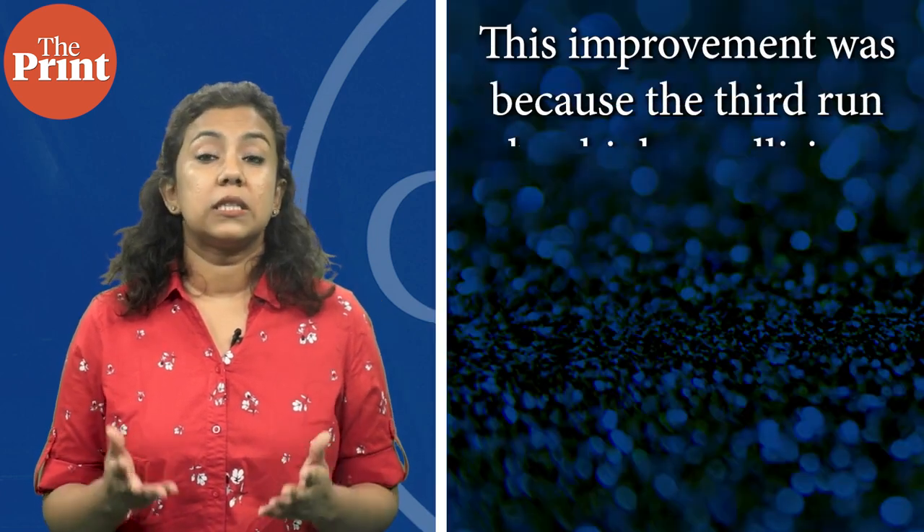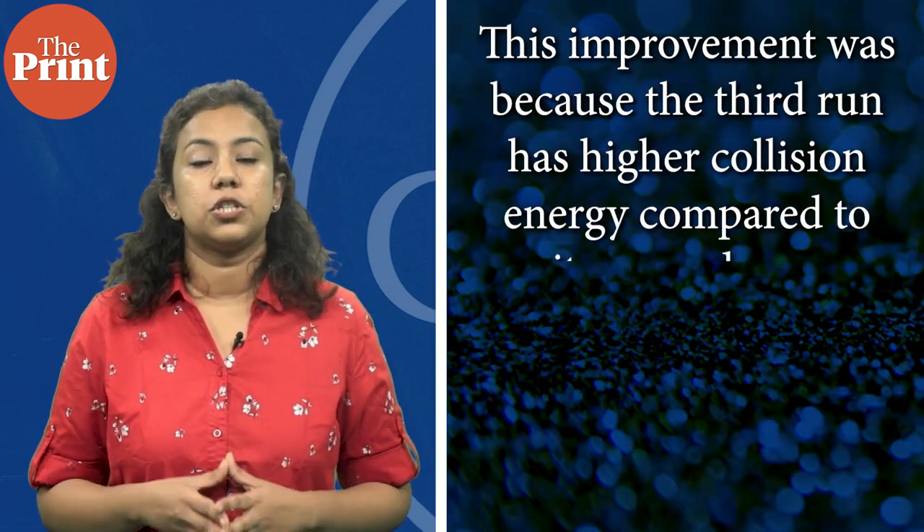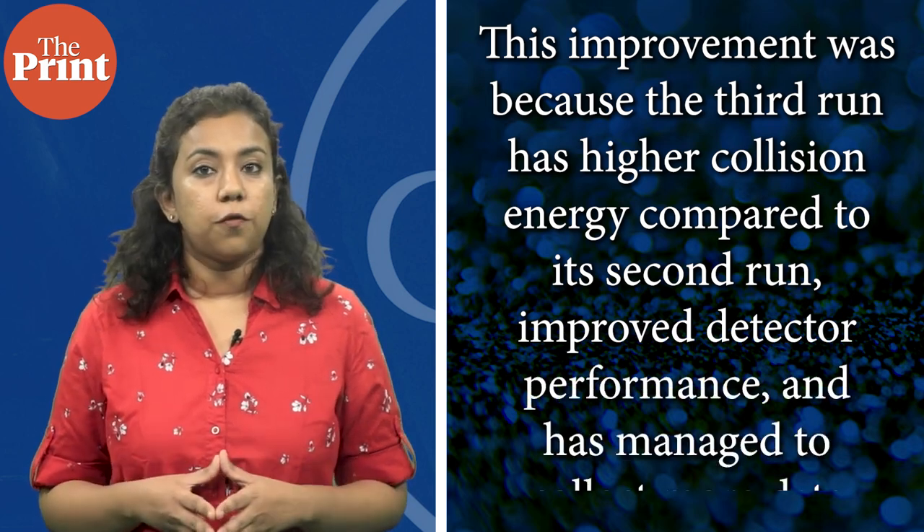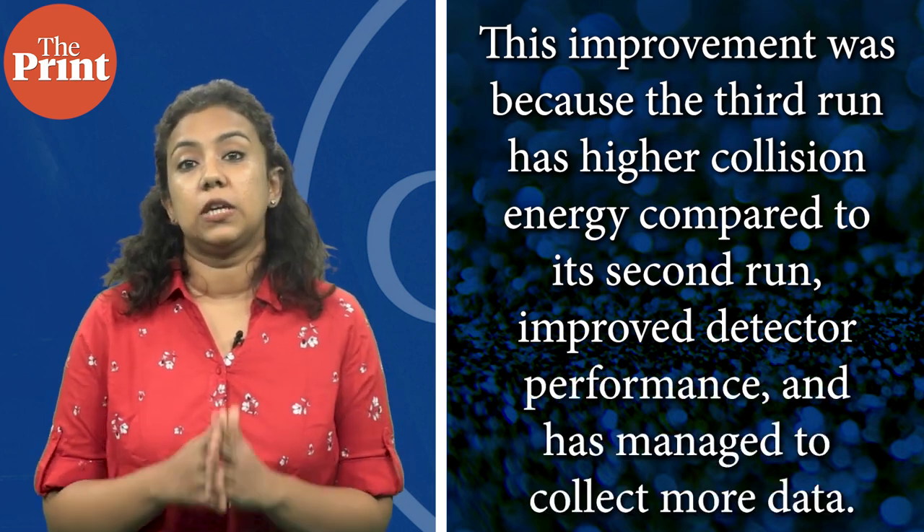This improvement was because the third run has higher collision energy compared to its second run, improved detector performance, and has managed to collect more data. But the amount produced was still trillions of times less than what will be required to make a piece of jewelry.